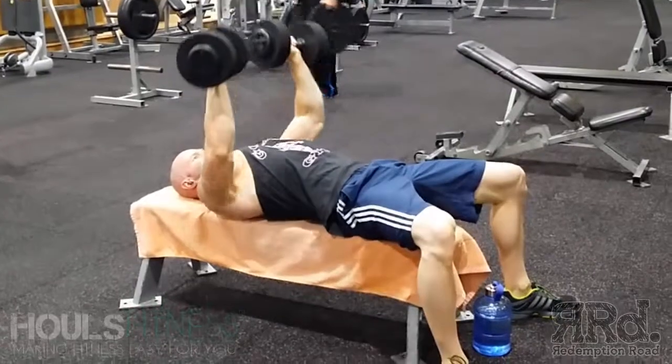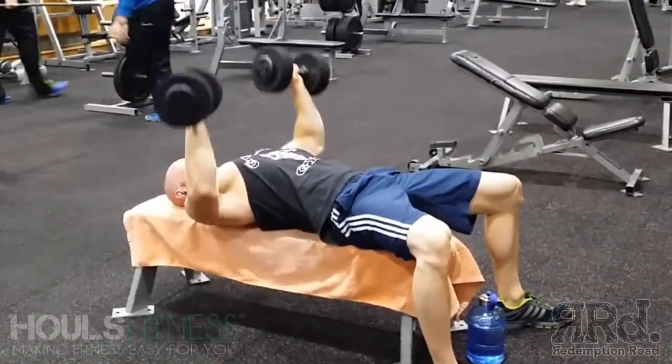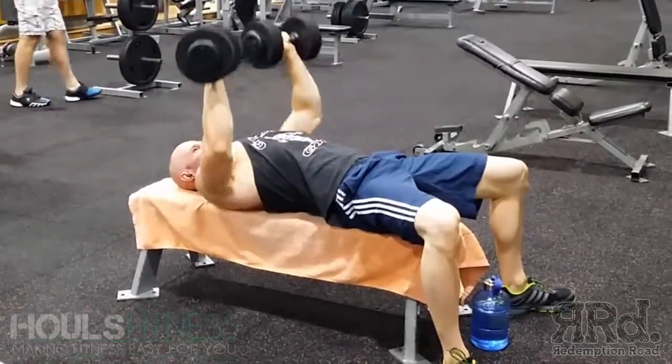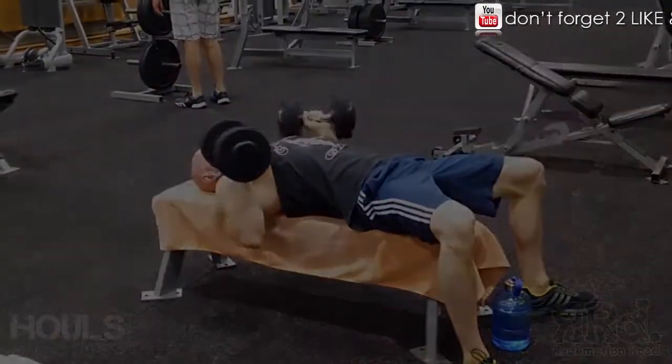I actually went on to do chest fly cables, and I think that was it. I also did my calves and abs. Guys, I'm going to try and get videos out more consistently — just let us know what you like. Thanks again guys, and we'll see you later.